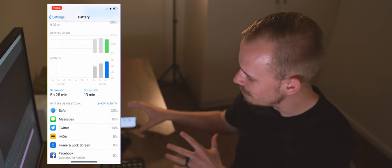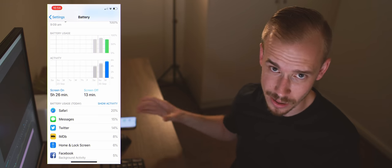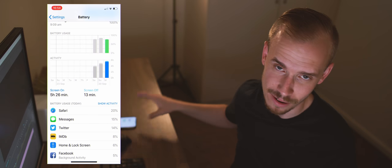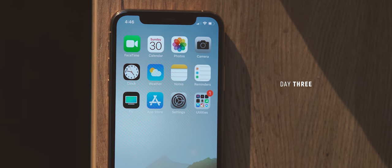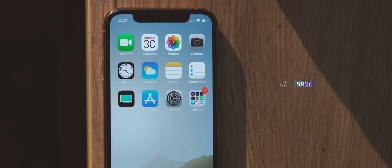In terms of battery life, after a couple of days of using this phone I'm getting comfortably over five hours of screen-on time, which I'm impressed by given my usage. I think you'll be very impressed by the battery life on the iPhone XS as well.